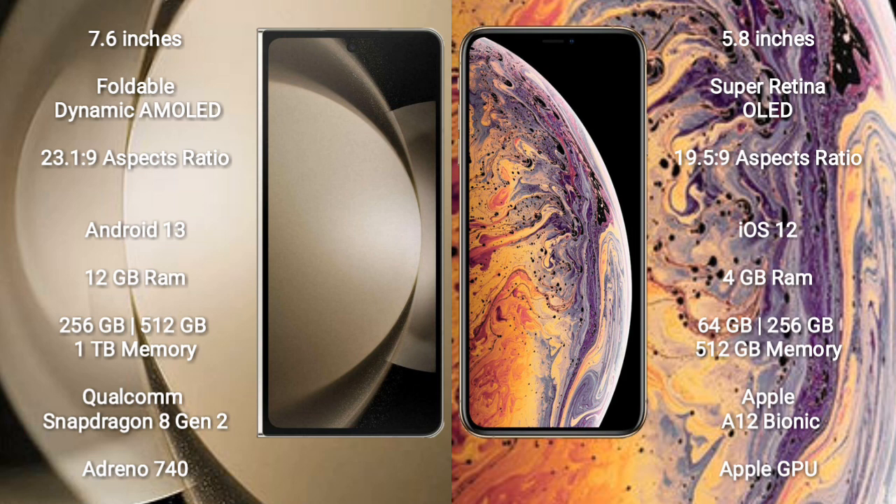Samsung Galaxy Z Fold 5 runs on the Android 13 operating system. iPhone XS runs on the iOS 12 operating system.